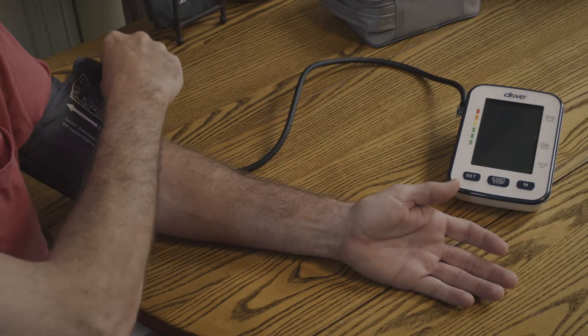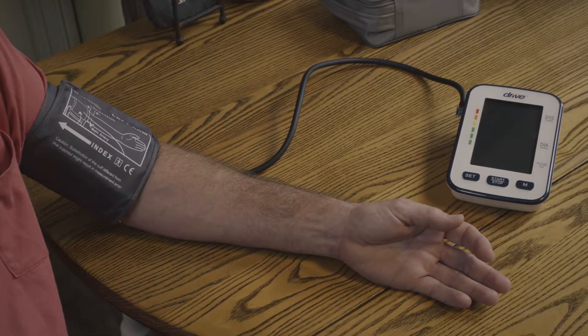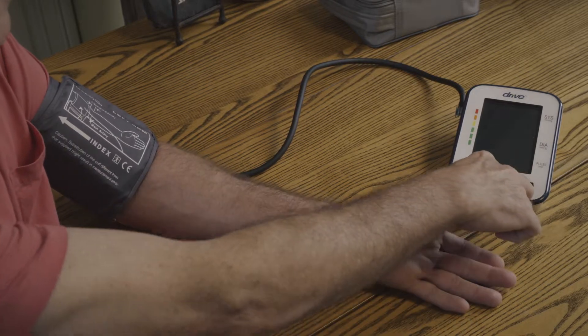The doctor recommended some lifestyle changes would help reduce Kyle's blood pressure. These lifestyle changes, along with taking his blood pressure every day, actually helped the doctor determine the next steps with this new diagnosis.